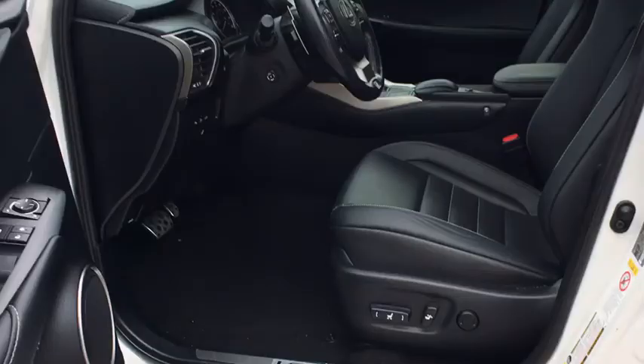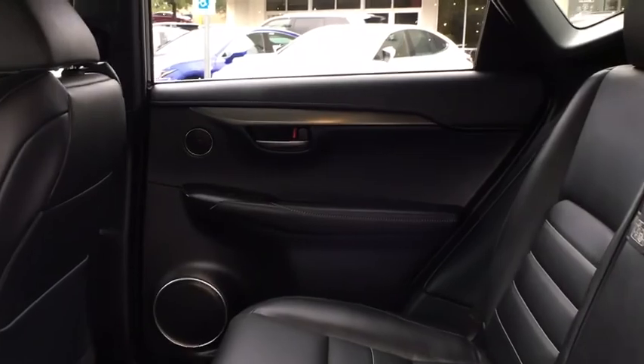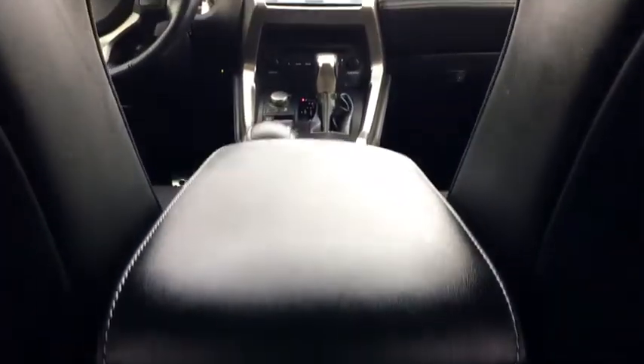Leather-wrapped steering wheel, Bluetooth, adjustable steering wheel, power steering, cruise control, auto-dimming rear-view mirror, keyless start, four-wheel disc brakes, aluminum wheels, floor mats, front-wheel drive, rear defrost.